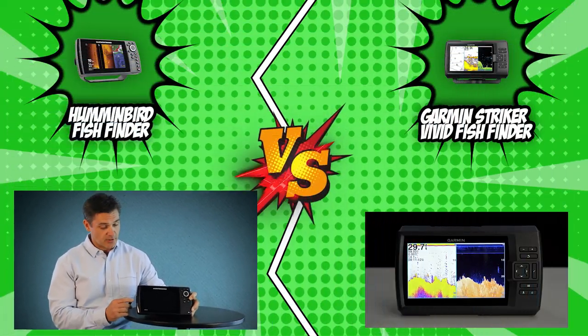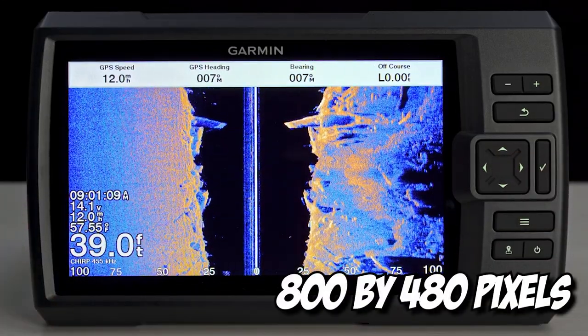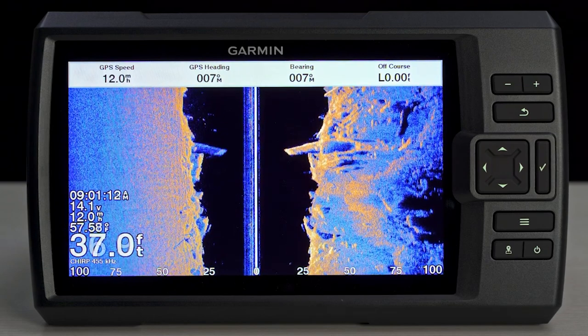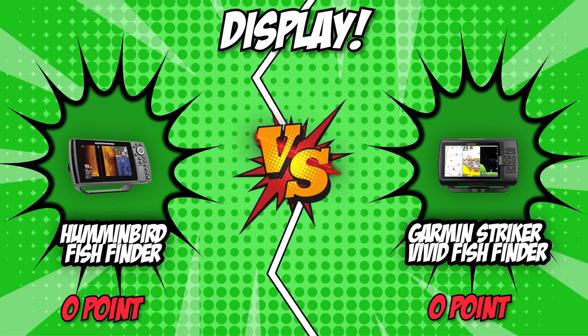Much like the competition, Garmin also features a 7-inch colored screen with a resolution of 800 by 480 pixels, providing crisp and clear images for maximum accuracy. Humminbird and Garmin are virtually identical in terms of display, so it is only reasonable for us to end this round in a tie.